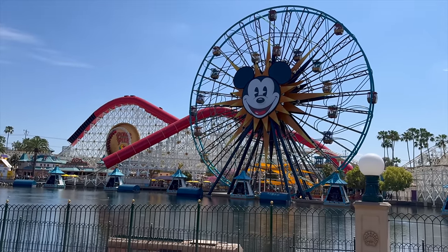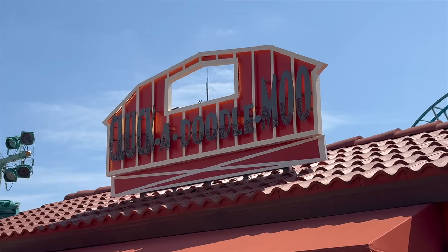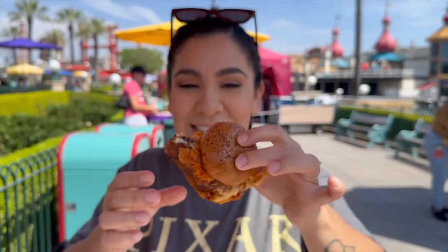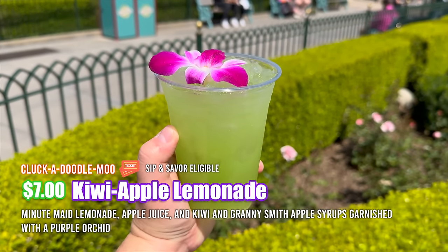Now it's time to head over to some of the booths and get some more food for Food and Wine Festival 2024. We're going to be trying an item from Cloca Doodle Moo. Here we have the barbecue beef brisket slider — really great flavor. My only complaint is I wish it had a little bit more of a sweeter barbecue sauce throughout the entire bite, but I definitely like that crispiness from the chips that were added on. Really excited we got to try this before it goes away.